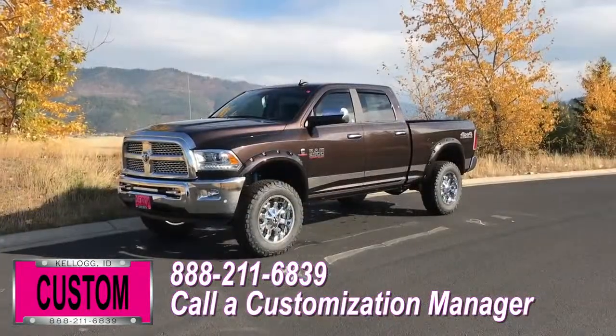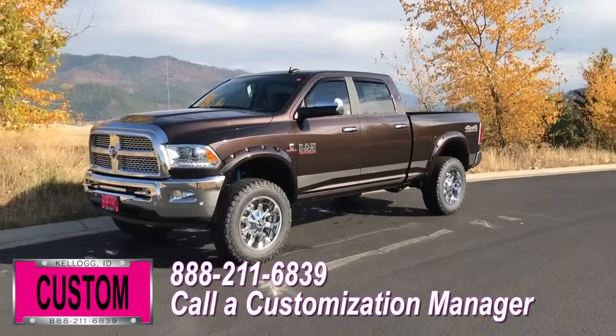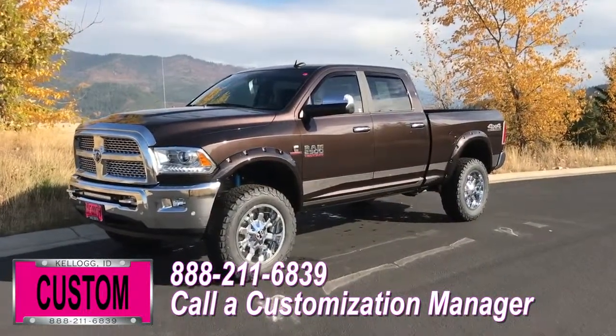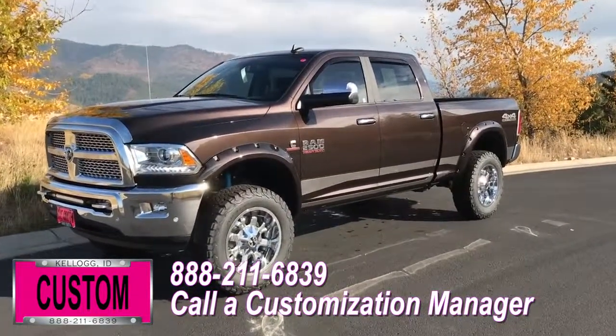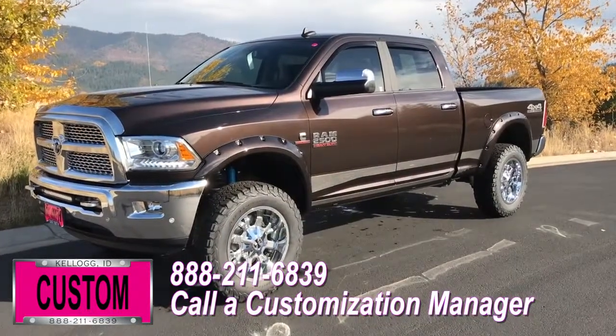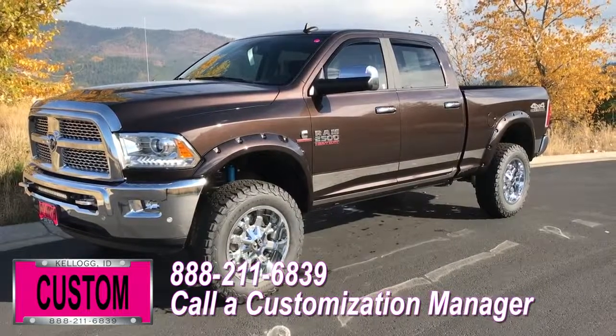You're more than welcome and encouraged to mix and match any of these customized accessories on your new truck, or better yet, if you like this particular look just the way it is, we can recreate it on the latest model on the market today. Same trim, same color — let us know, we'll make it happen. No one does custom like Dave Smith. Contact a customization manager today and order your new RAM.